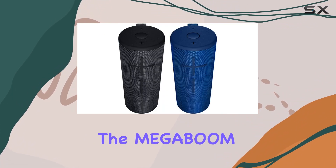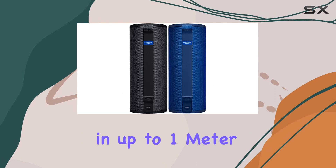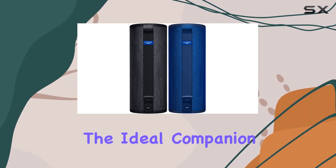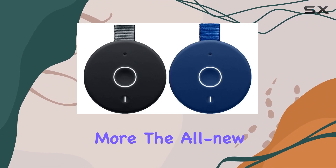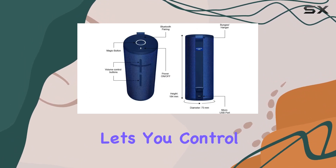Speaking of adventure, this speaker is built for it. Waterproof and virtually indestructible, the Megaboom 3 can be submerged in up to one meter of water for 30 minutes — it's the ideal companion for life's spills and thrills.